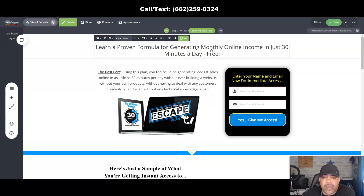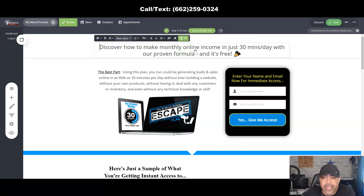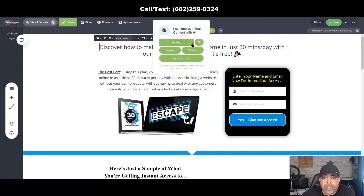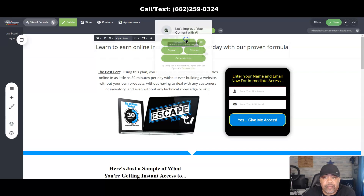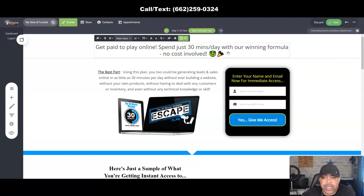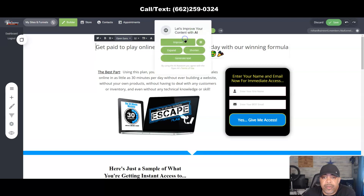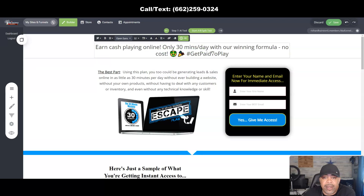The professional version says 'Learn...' — I don't like 'learn,' I'd put 'discover.' Let's try Friendly — it gives you a friendly version, with capitalization and little emojis in there. Let's try Relaxed: 'Learn to earn income online 30 minutes a day with our proven formula, for free.' Let's try Playful: 'Get paid to play online, spend 30 minutes a day with our winning formula, no cost involved.' Let's try Excited: 'Easy cash playing online, only 30 minutes a day with our winning formula, no cost,' with some emojis.